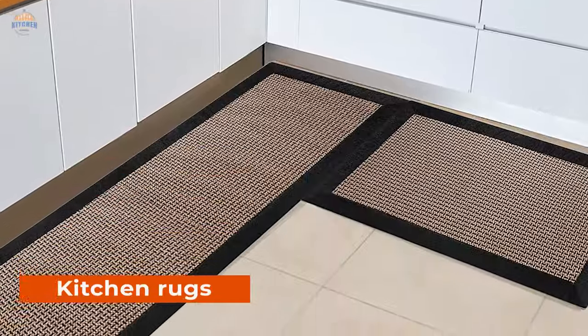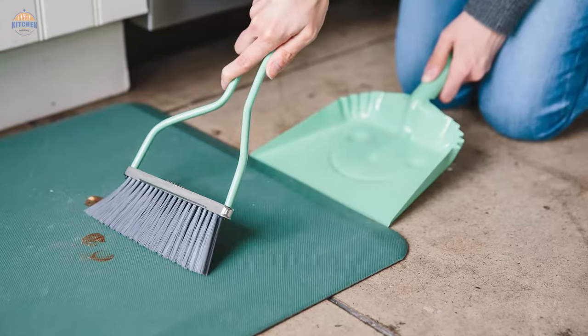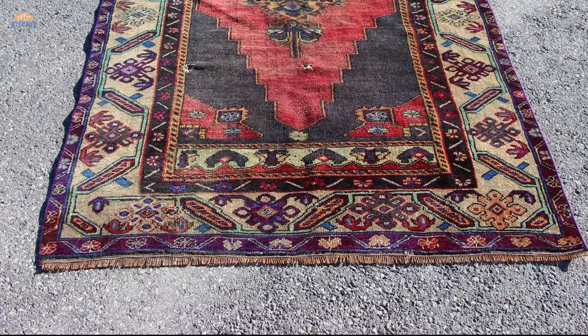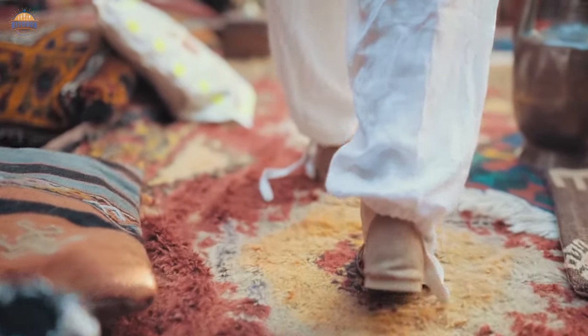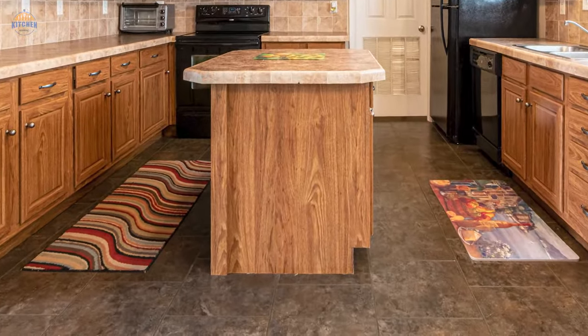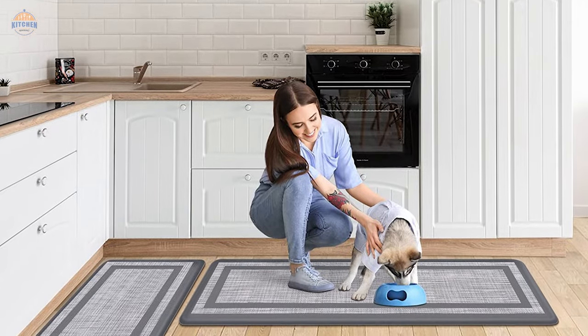Kitchen rugs are a great way to add color and personality to your kitchen space, but they can be notoriously hard to clean. Not only do dirty kitchen rugs make it difficult to keep your floor clean, but they also harbor bacteria that can cause food poisoning. To avoid these problems, invest in a good kitchen rug cleaner and use it regularly to get rid of dirt, food crumbs, and other debris.